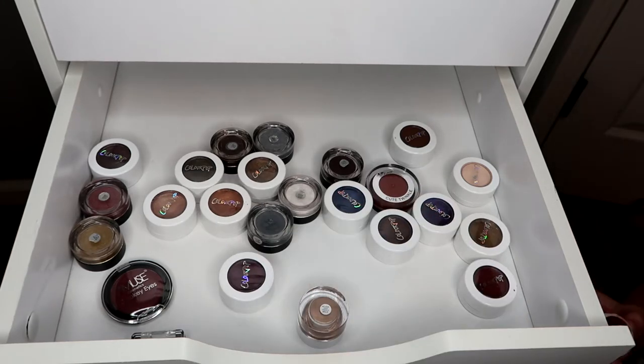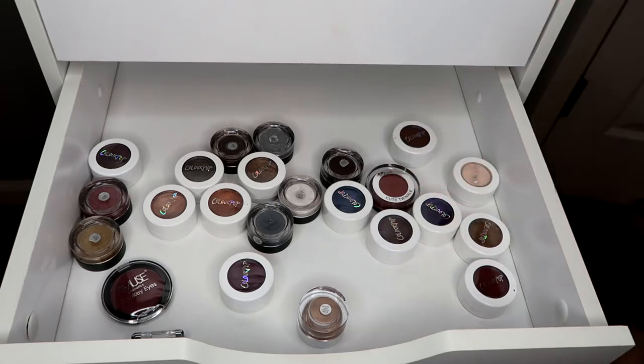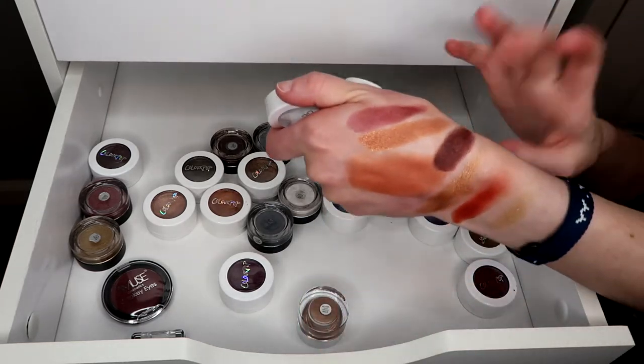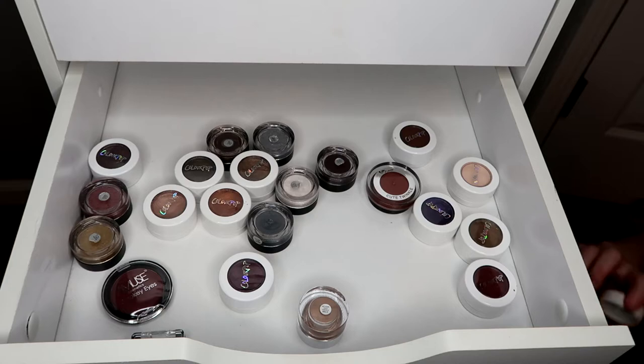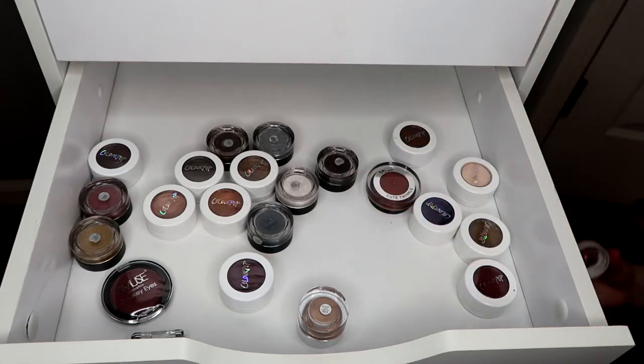I know I don't use Lala so I'm gonna get rid of that one. This one is In Drift and I don't use it — it's just a confusing color, I don't know what I'm supposed to do with it, so I'm getting rid of that. This one is Mittens and I love this color so much — it's like a deep shade — yeah, I'm keeping that.